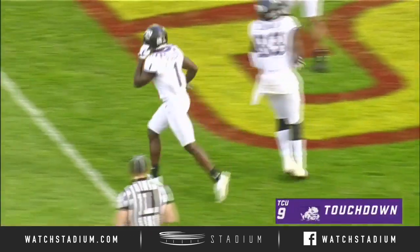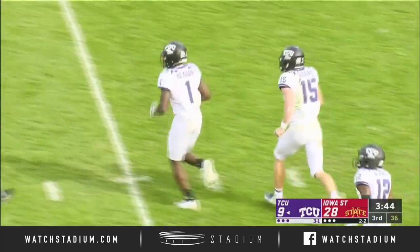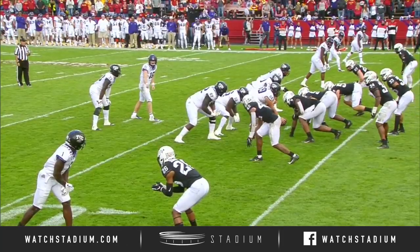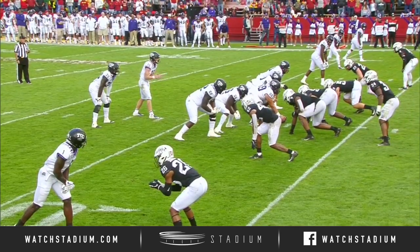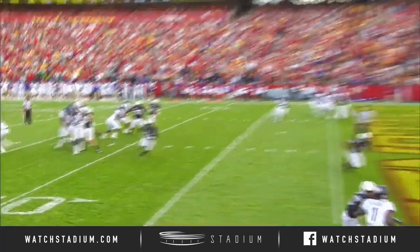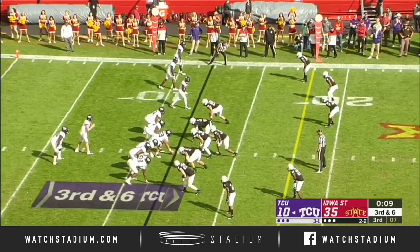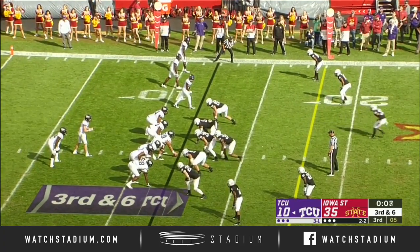TCU. A big time drive and a big time play by Jalen Rager, number 19, who gave the thumbs up to tell his freshman quarterback, 'I'm ready.' No doubt about it — if you have your X receiver matched up, thumbs up, go up and get it. Shea Lowell on Aloua, the running back, on third and six.